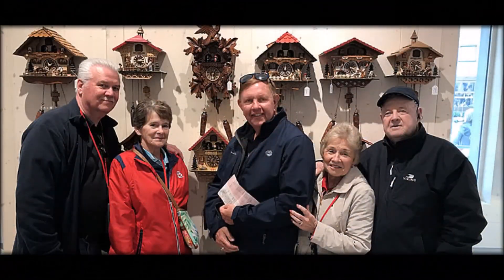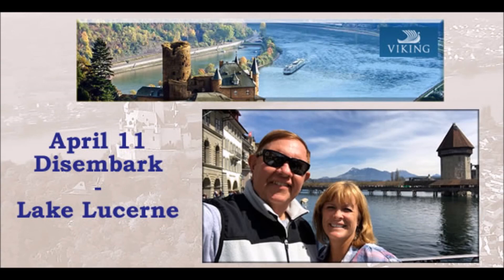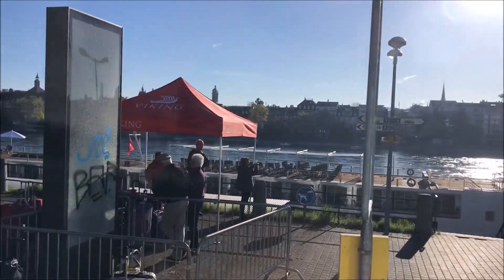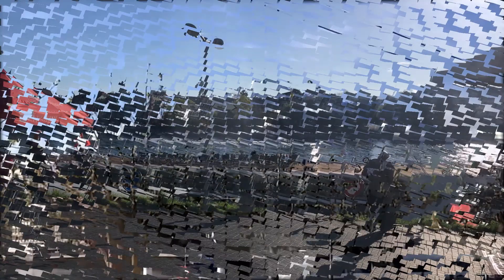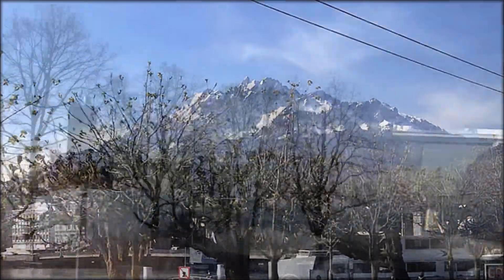And this guy is getting his very own cuckoo clock. We're back, and the mountain is now on the left side. That is central Switzerland — that is the Lake Lucerne area.